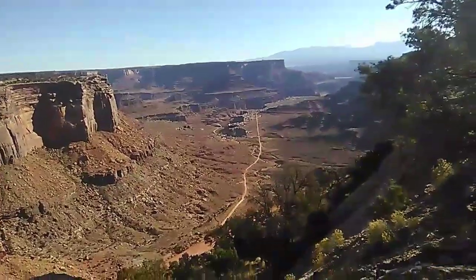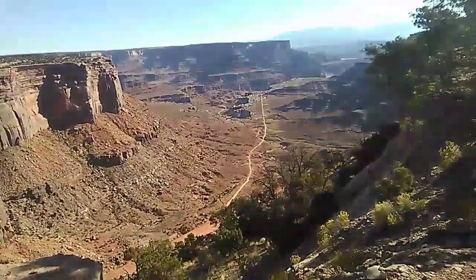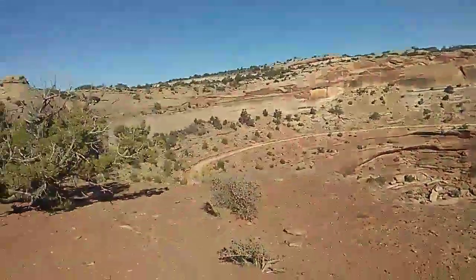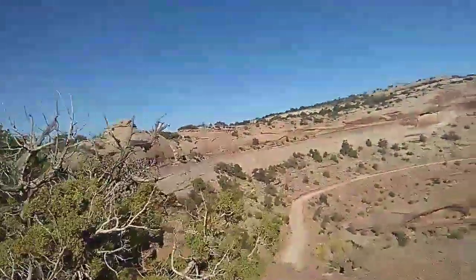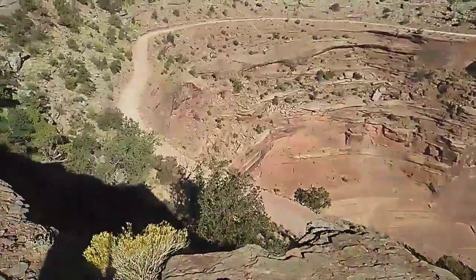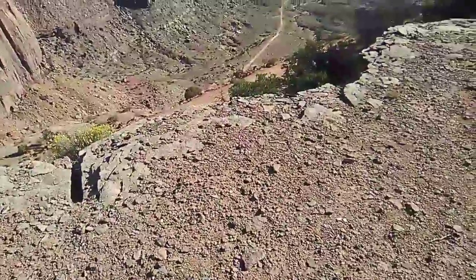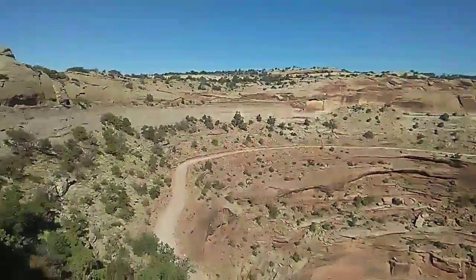That is crazy — look at that dirt road going through there. I guess that's a dirt road. There's another one too — no, that's not the same dirt road. Look, there's somebody on a dirt bike way, way down there. Holy shit! You know, that guy's having a good time, dude.